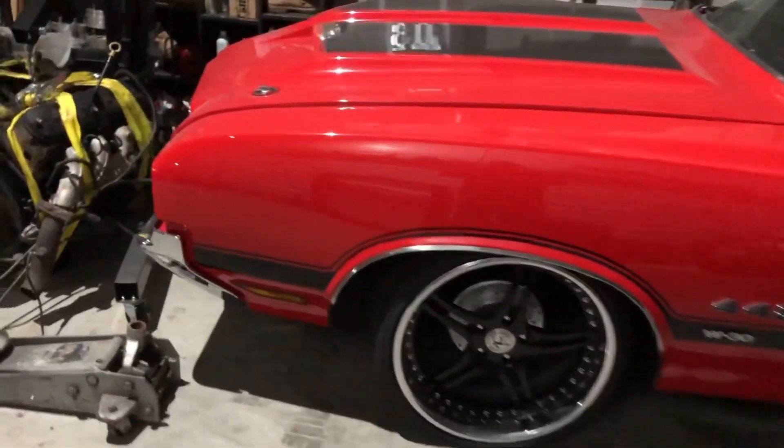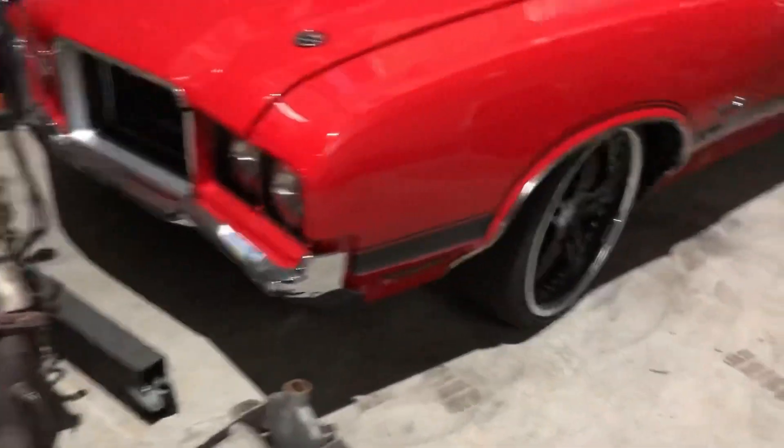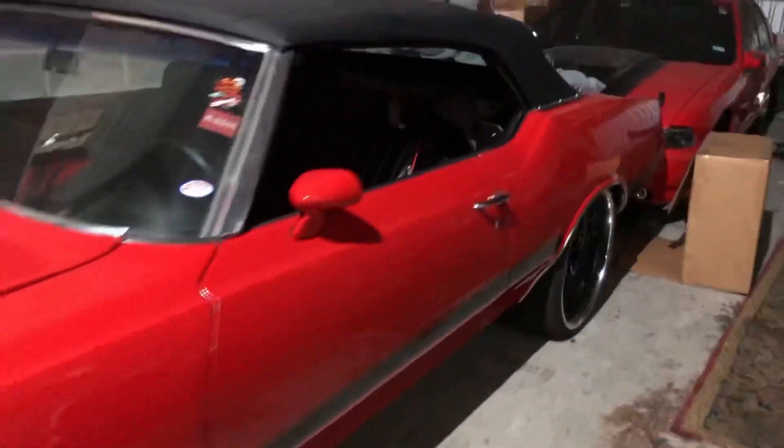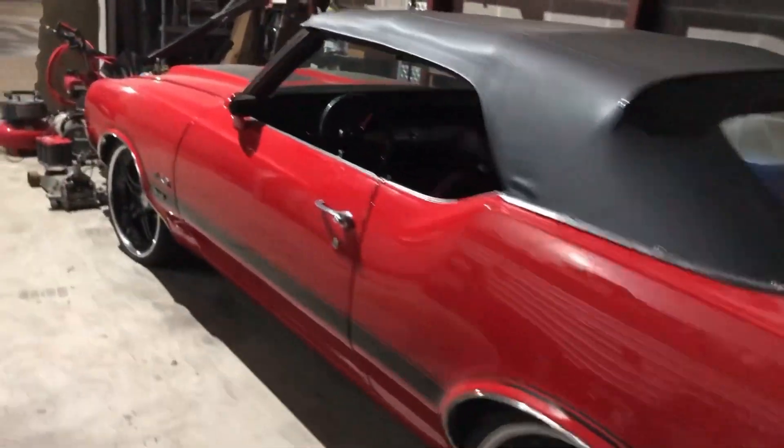I know it's been a while, but we will hit the streets again — I promise, soon we will hit the streets again. And then of course there's the Impala — the '96 Impala.